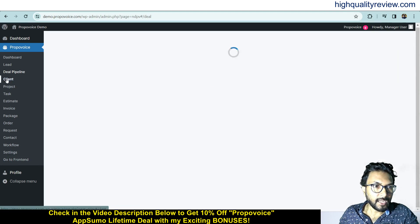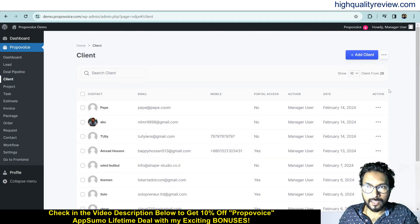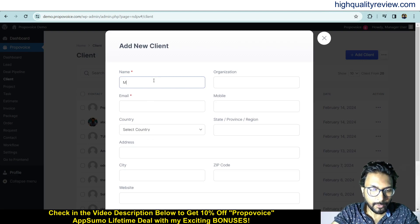Now come to the Client section. Here you can add clients and see all your existing clients. Click on the three-dot menu to export or import clients. If you have a CSV file, you can directly import it into the Proper Voice platform, and you can also export your clients as a CSV file. To add a client, click Add Client and give a name — for example, My New US Client.